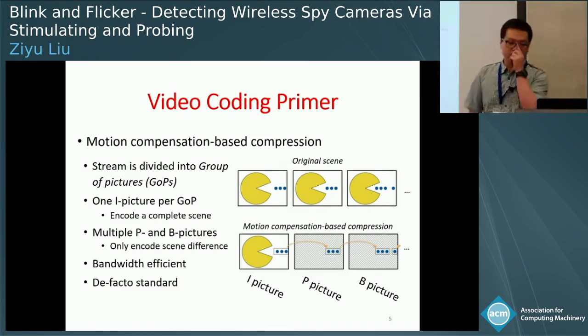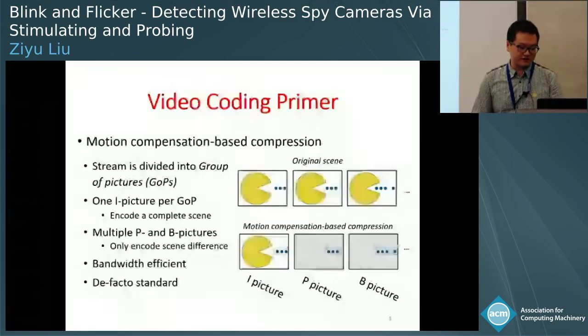To achieve this goal, we leverage an important property of off-the-shelf wireless cameras: they obey standard wireless networking and video coding standards. Motion compensation-based compression has been the de facto standard for wireless video streaming. Under this compression algorithm, the stream of pictures is divided into groups of pictures, or GOPs. One GOP contains one I-picture and multiple P and B pictures, where I-pictures encode a complete scene, and P and B pictures only encode scene differences. This method is highly bandwidth efficient, which is why it is the de facto standard.